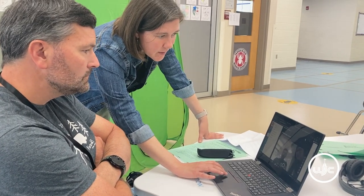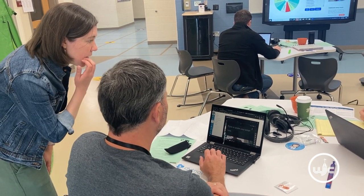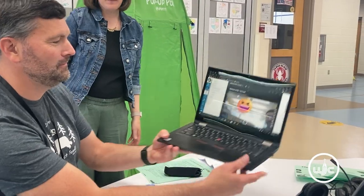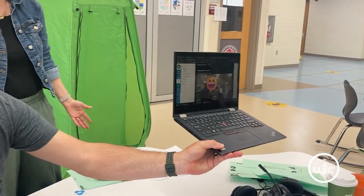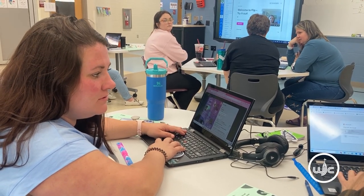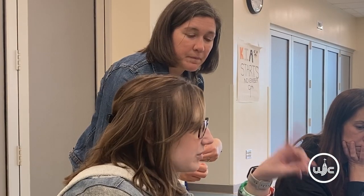Something that definitely stands out for me is the FLIP website. I was very unfamiliar with it and was introduced to it recently. A student that may not feel as comfortable getting up and speaking in front of a class in real time might be able to record something on their own and present it that way. That would definitely help a student gain confidence in learning the subject matter and actually look forward to an assignment.